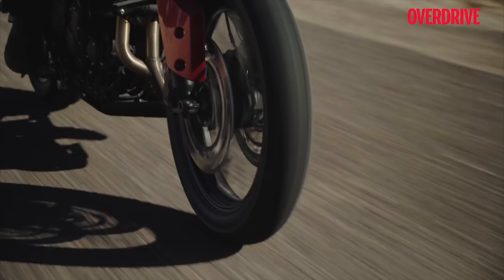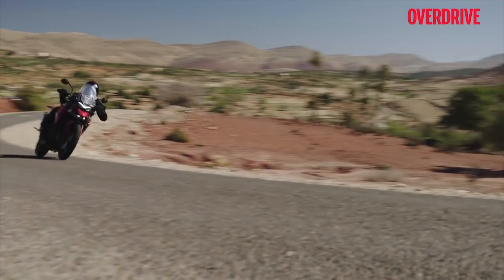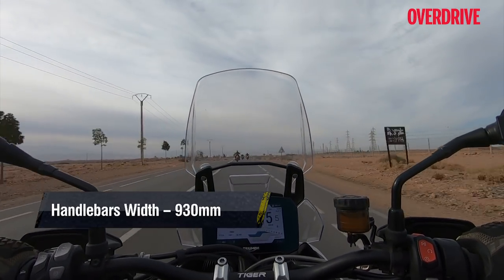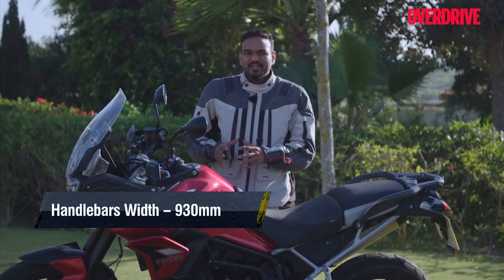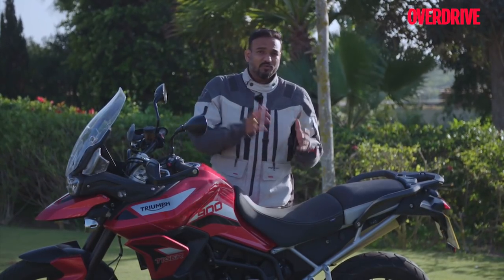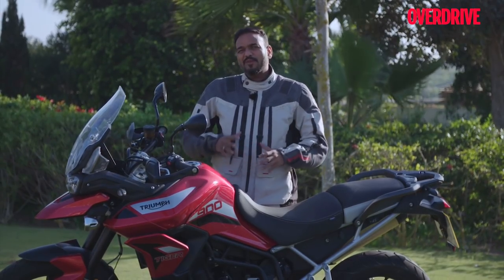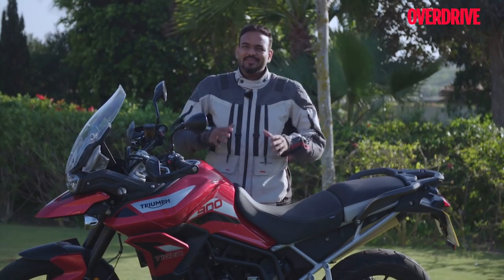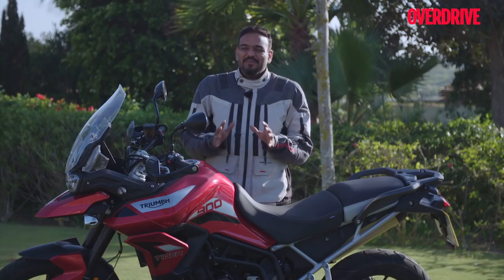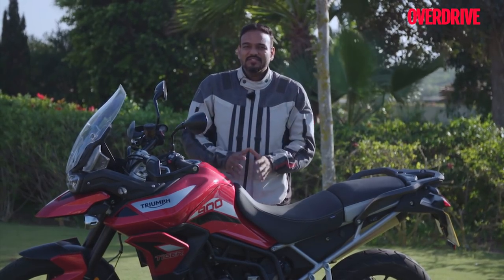The fly in the ointment is that between 4,000 and 8,000 RPM the engine gets quite viby — noticeable in the pegs and handlebars. This suits the grunty nature of the engine and adds to the feel in a sport-riding context, but after 800-900 kilometers in the saddle in a day, it might feel a little irritating. That's the only gripe with the new engine.